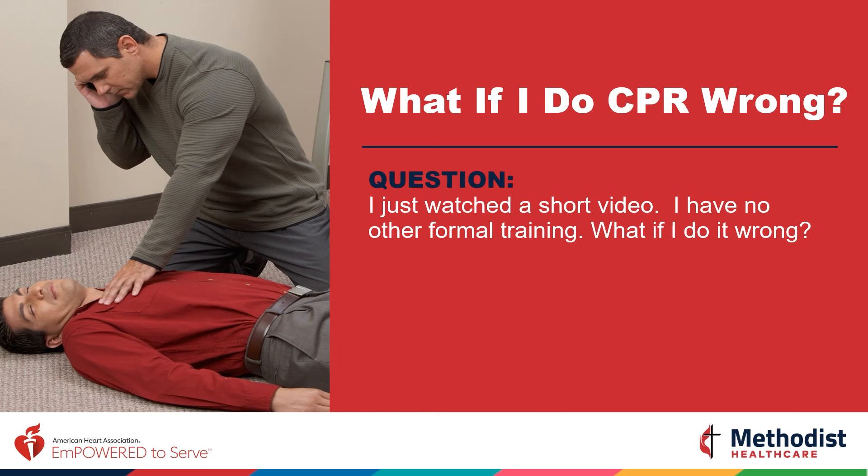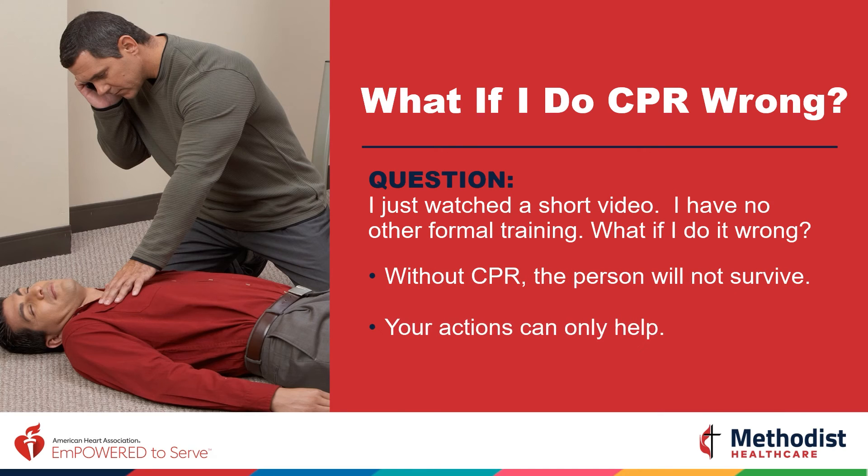What if I only watched a short video and have no formal training — what if I do it wrong? Without CPR, this person will not survive. Your actions will only help. You are their best chance of survival. Remember, a doctor can fix a broken bone, but cannot always bring someone back to life.